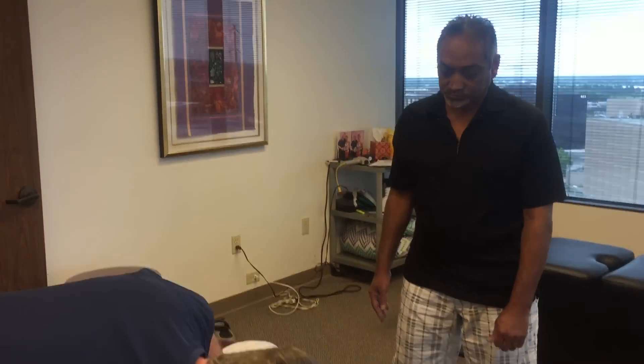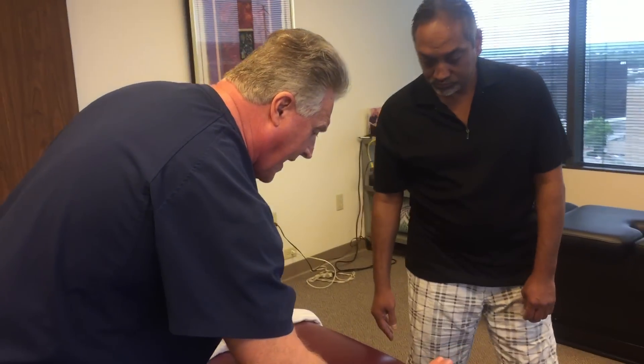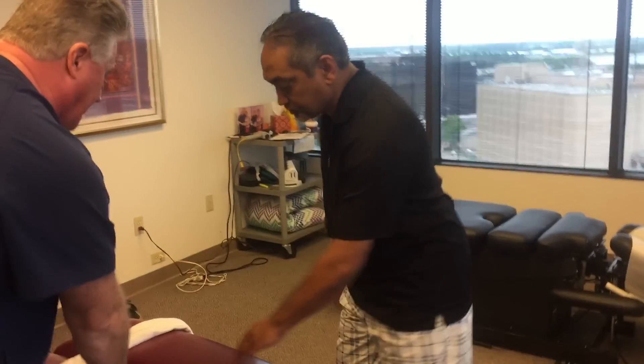The first thing we're going to do is the manual spinal decompression, which y'all like to call the Ring Dinger. I named it the Ring Dinger because I get everything — R.D. Let's go ahead and lay on your back with your pelvis right there and your head up this way.